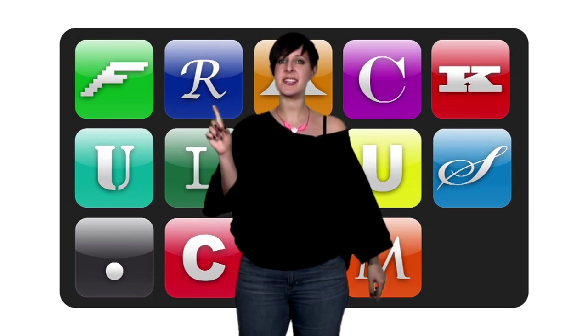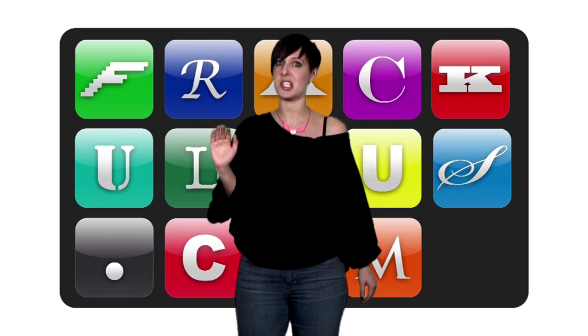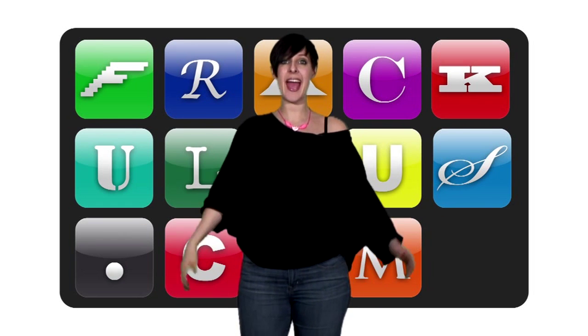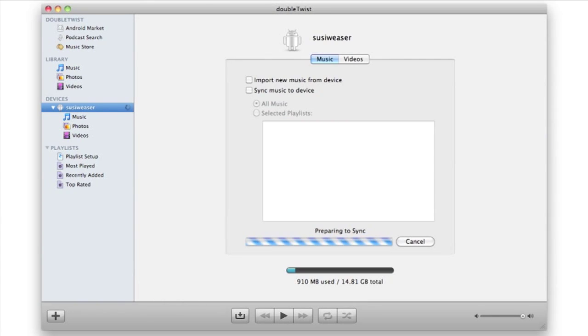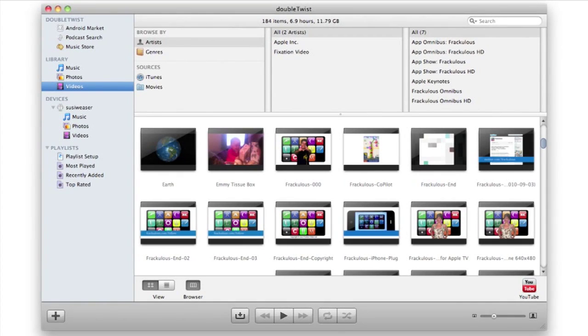There are other apps available, at least one of which is free, but this is the first one I've seen that actually works. Download the AirSync app from the Android market, and then the free PC or Mac download called DoubleTwist. DoubleTwist will automatically scan your hard drive for songs, videos and podcasts. From there, you can use the computer interface to add songs to your device by dragging and dropping them the same way you would in iTunes.